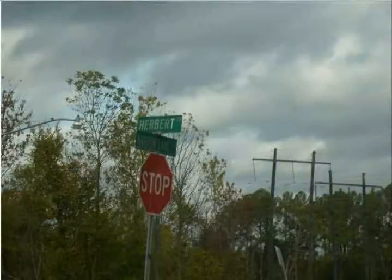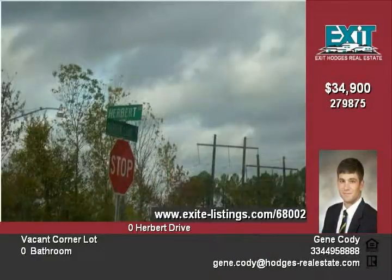Welcome to Herbert Drive. This property is located at the corner of Narrow Lane Road and Herbert Drive. It is the corner lot adjacent to the Cross Creek subdivision.